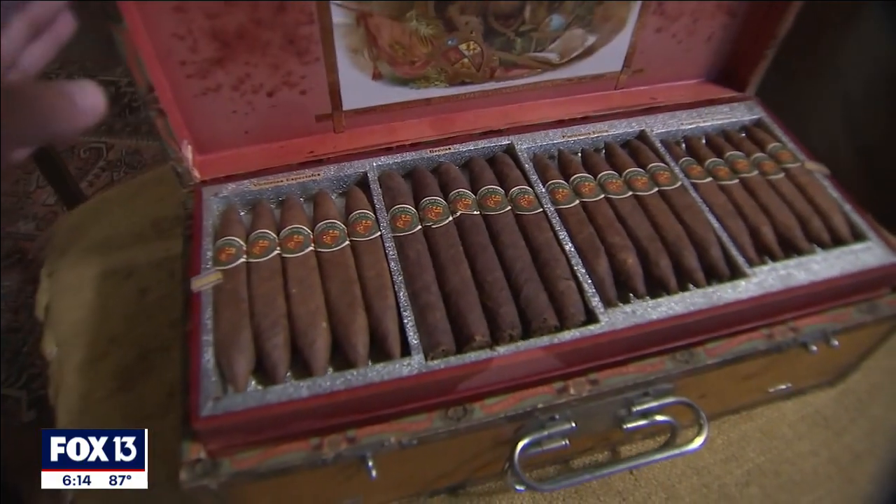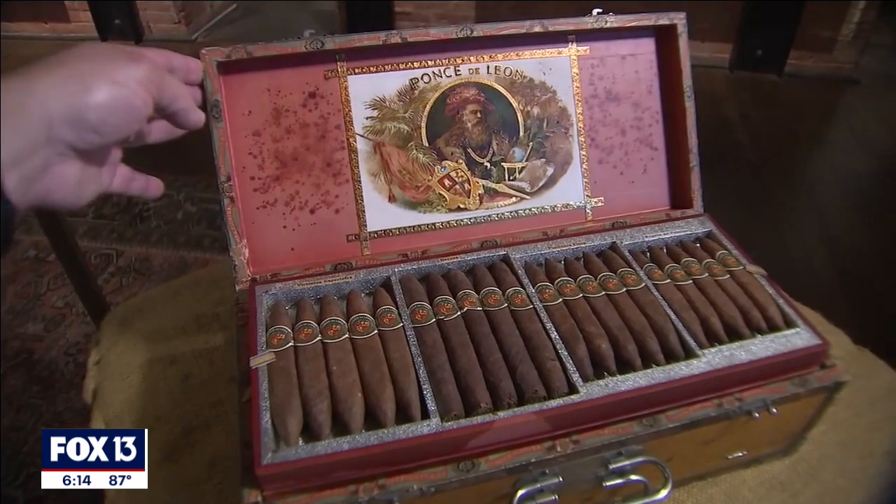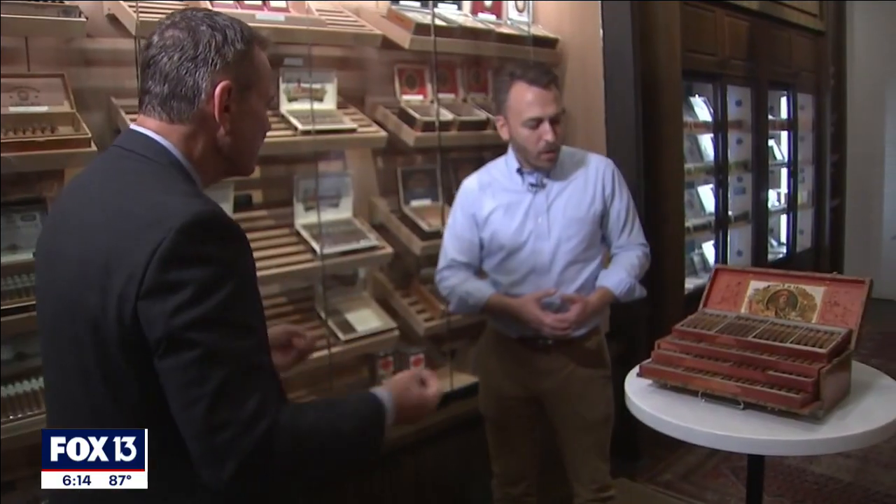This customer said, 'I've got a box of pristine 116-year-old cigars from your family, from your Quest to Raise cigar brand. Do you want them?' An obvious answer for the J.C. Newman family. After all, they created a cigar museum here, but this box is different than anything they've ever seen.